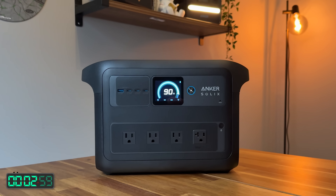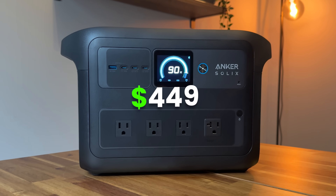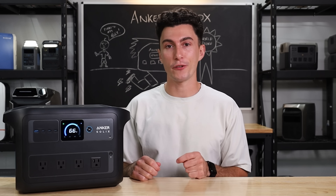Right now, at the time of this video, this power station and the regular C1000 are both $449, even less if you use our discount code.